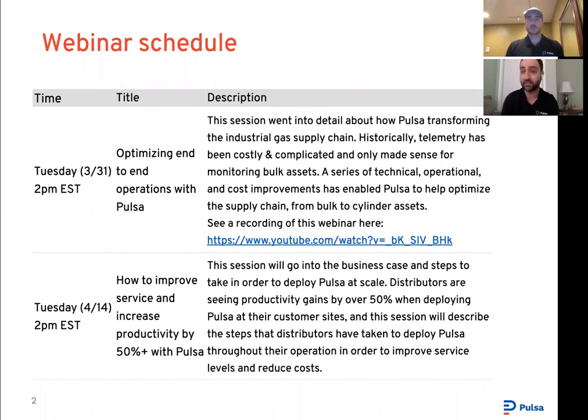That session will go through how PULSA can be used as a powerful tool to significantly increase profitability for both distributors and end-customers, with a phased approach for getting started. Everyone registered for this webinar will automatically be registered for next week as well. We're definitely open to hearing if there are certain sessions you're more interested in, and if your team would like a private webinar with your sales and ops folks with questions specific to your group, please reach out.